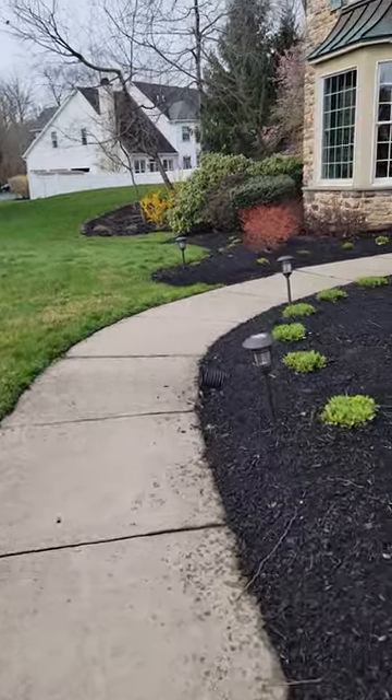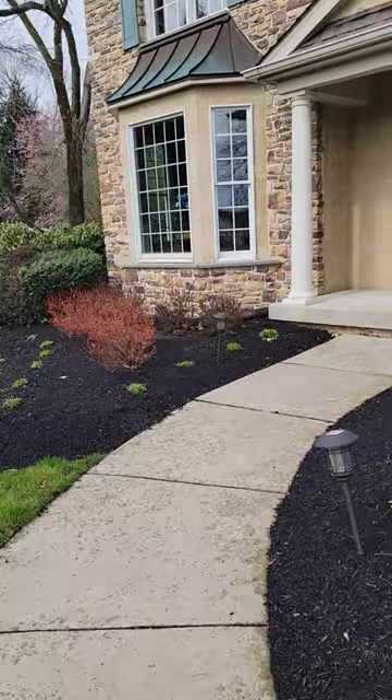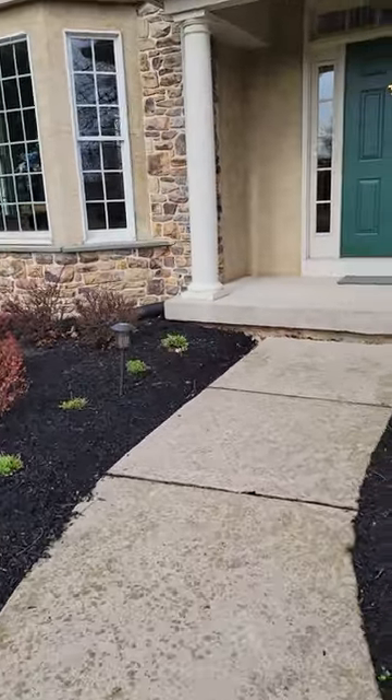Curved walkway. Stone front. Pretty house from the street. Looks like somebody's showing it.